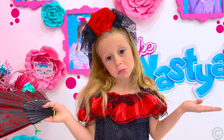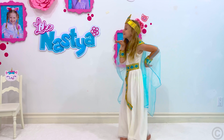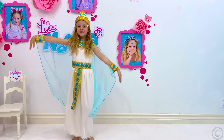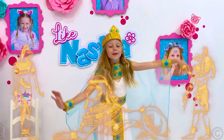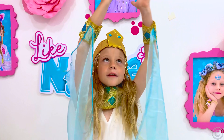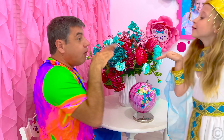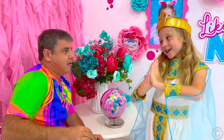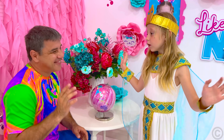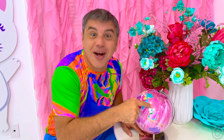Hmm... Okay... Now I'm a Russian girl! No! You look like an Egyptian girl! Don't worry! We need to go to Russia!